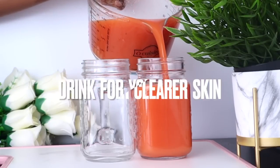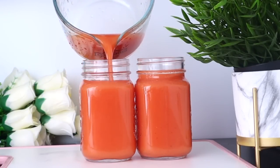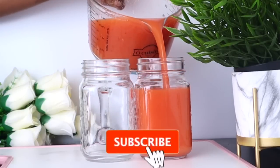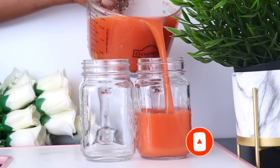This drink has abundant amounts of elastin and collagen that keep the skin young. The high contents of nutrients in this drink transform the dullest of skins and restore glow. It helps repair skin tissues and protects skin from harmful radiation.